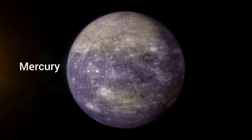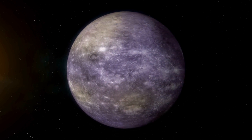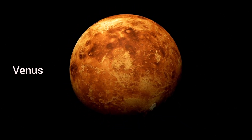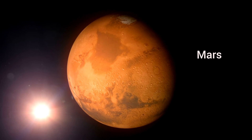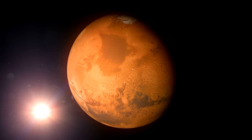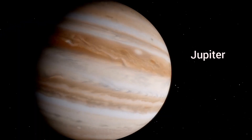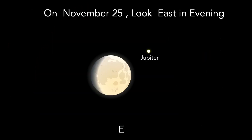Visible planets in November 2023. Mercury: As an evening planet, not really visible this month due to low altitude after sunset. Venus: Bright morning planet, visible against dark skies all month. On November 9, look east in the early morning with the moon. Mars: Solar conjunction on November 17, too close to the Sun, so hard to see this month. Jupiter: Superbly placed, reaching opposition on November 3. Also look east in the evening, with the moon close on November 25.